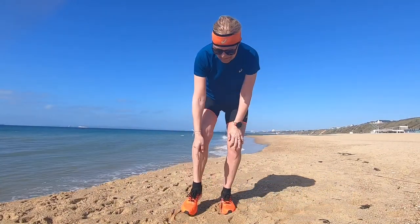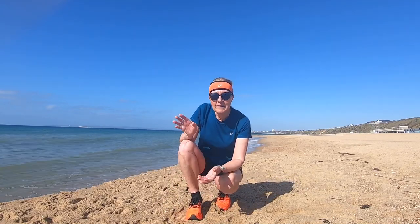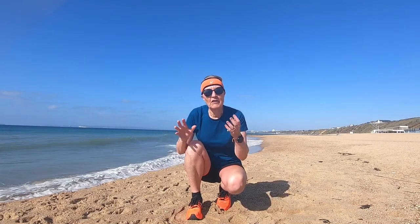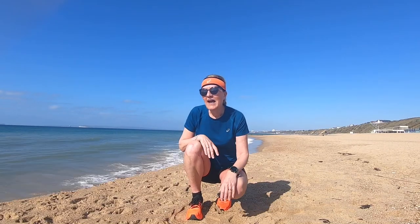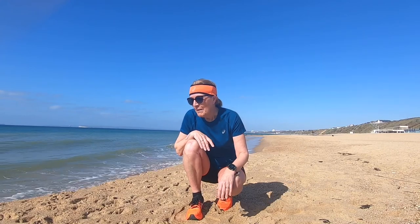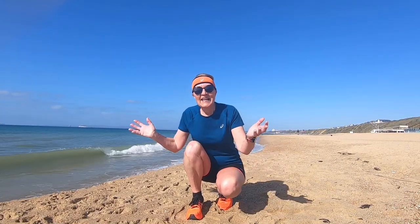Half marathon done, ticked off! What do I think of these? Absolutely love them. I'll definitely be running my next road half marathon in these shoes - super comfortable, nice toe box, toes feel great, legs feel fresh. I had a bit of a wobble between 18 and 20k but I would normally anyway. Obviously the last kilometre you feel great because you're finishing. There's hot chocolate and a donut in the car, so life is just good.